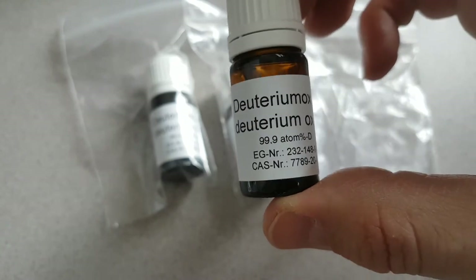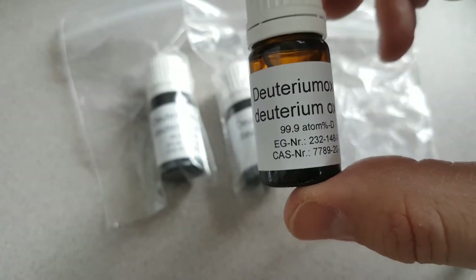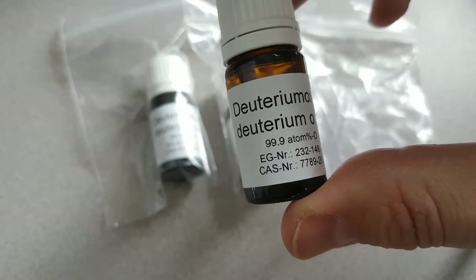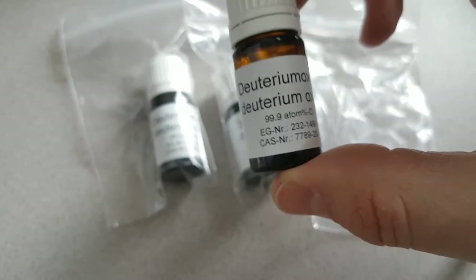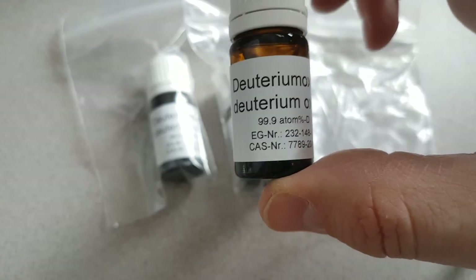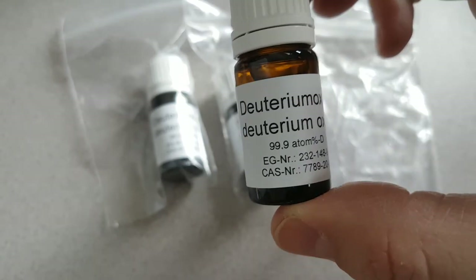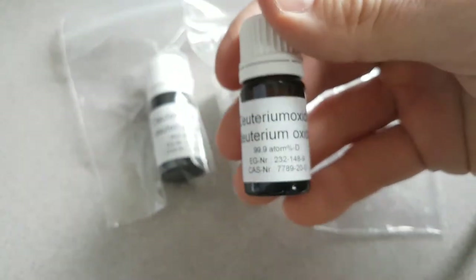When you think about it, you have about 16 amu in the oxygen normally, and roughly 1 amu per hydrogen atom in H2O, so that's 18 amu. This apparently has an extra 2 amu because there are two extra neutrons. So that, along with the density, probably accounts for why it feels heavy.